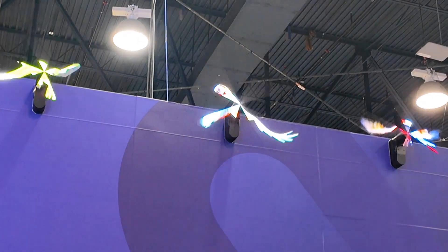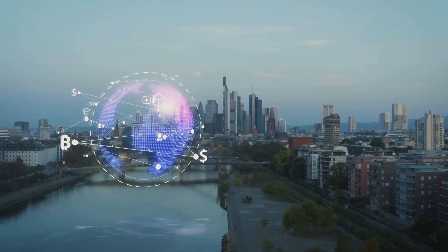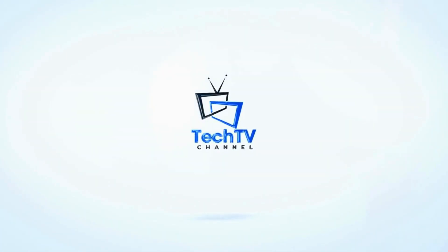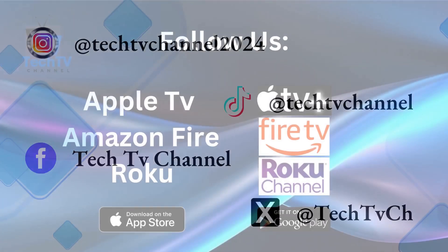So here you have it — a glimpse into the world of holograms: revolutionizing entertainment and medicine, changing education and security, transforming our world. And this is just the beginning. The future is already here — we need to keep up. The world of technology never stops. Stay tuned for our next dive into innovation with TechTV channel, your channel.